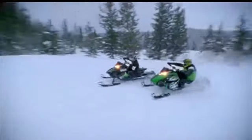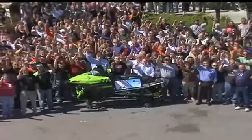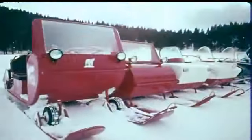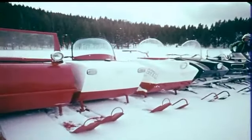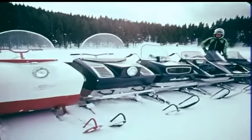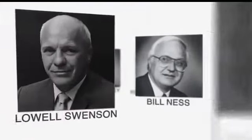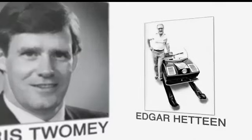Fifty years later, that love affair has produced a fiercely loyal group of sled owners and a company whose employees and dealers share the same crazy, unbridled passion for the sport and the products they build and sell. It's this passion that created countless innovations that helped revolutionize the sport of snowmobiling, delivering many of the coolest, most memorable snowmobiles ever seen — all designed and built by snowmobile-loving people, many of whom became legends in the industry.